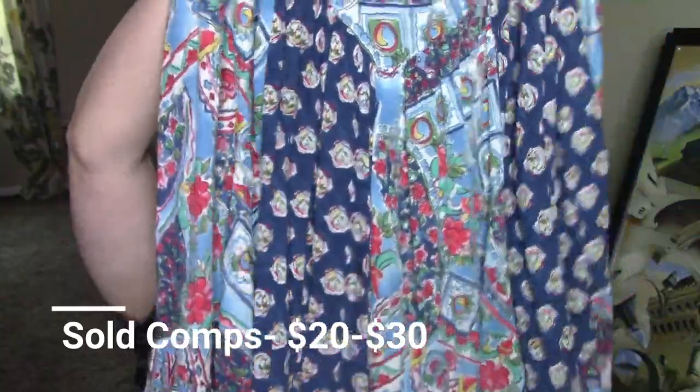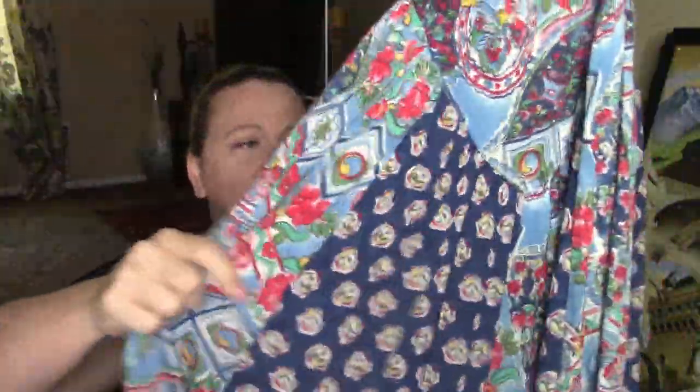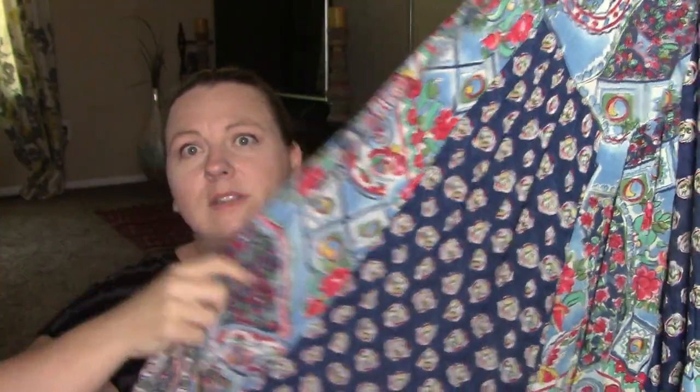Alright, this is a Carol Little. It does not have a very high resale price, but it was just a cute maxi skirt and I thought it was pretty. I like these types of maxi skirts — to me they look like just a bunch of different materials thrown together, which is what it is. But yeah, I really like that.